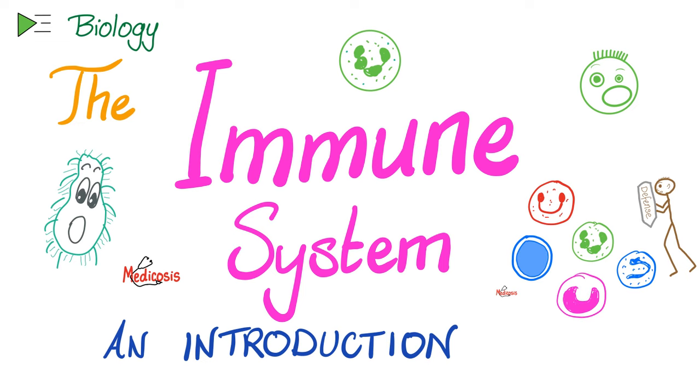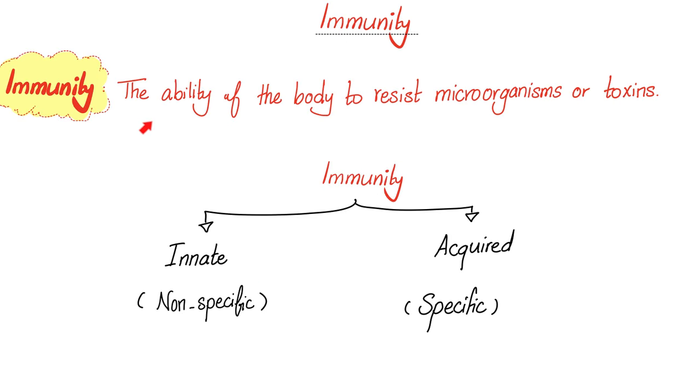Please understand that today is a brief discussion. If you want a more detailed discussion, check my physiology playlist. What is immunity? It's the ability of your body to resist microorganisms or toxins. We have two types of immunity: innate or nonspecific, and acquired or specific.